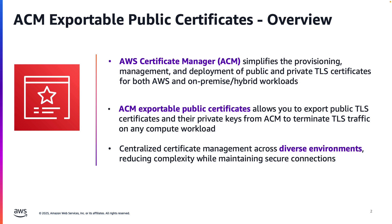ACM allows you to export public certificates and their private keys to terminate TLS traffic on any compute workloads. ACM handles automatic renewals and updates, reducing the risk of certificate-related outages while streamlining your certificate management.